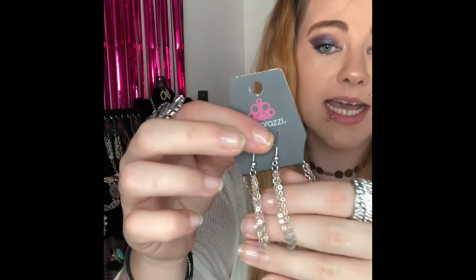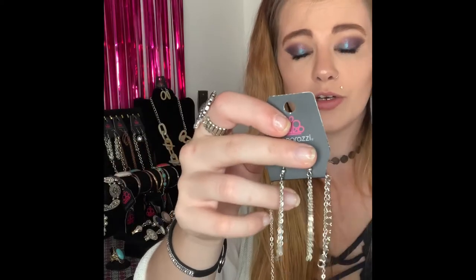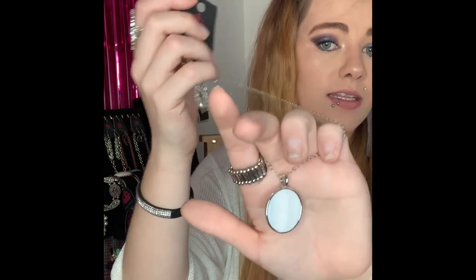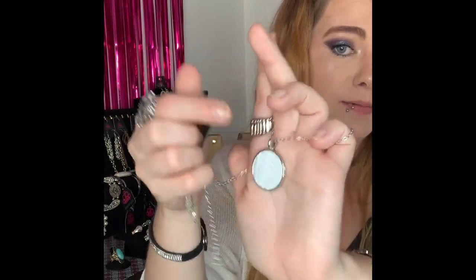This next one is number 39. You've got your silver fishhook back earrings with your little silver tassels. This is also a shorter style necklace and it comes down to this super cute white pendant — flat and smooth, just a very dainty cute necklace. Can be dressed up or down. If you want this one comment number 39 — I believe I only have one available.